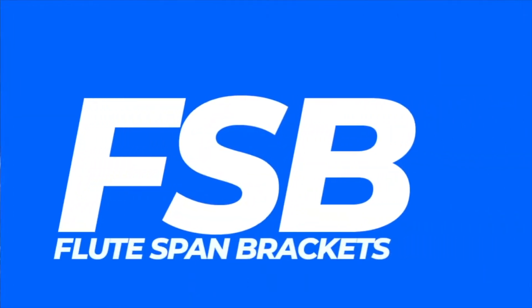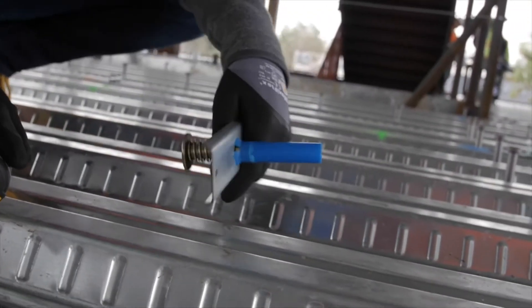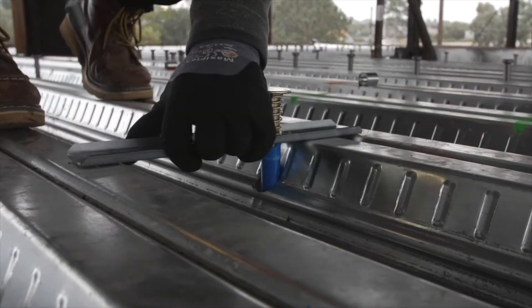Are you tired of the install hassles between flutes on steel decks? Our FSB Flute Span Bracket for our SDI steel deck inserts is the game changer you've been waiting for. The FSB Flute Span Bracket allows inserts to be installed on the side of flutes, ensuring accurate installation on BIM 3D model projects.